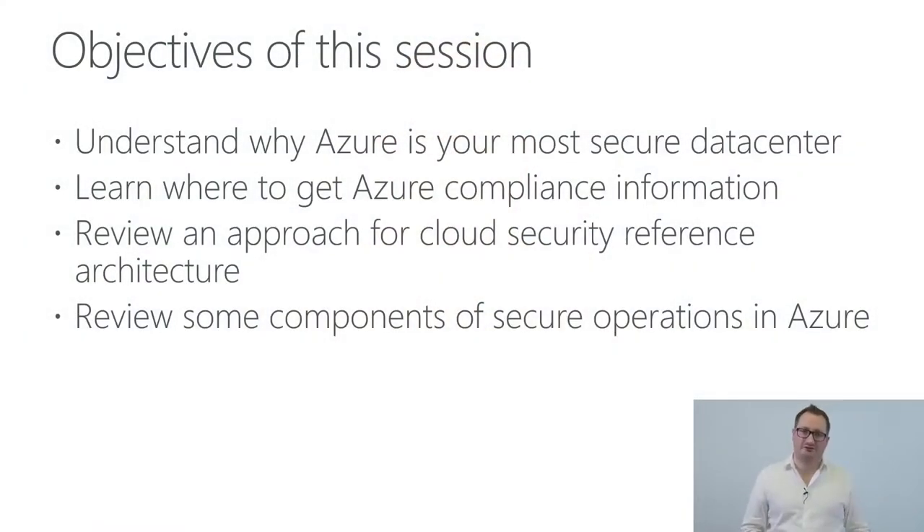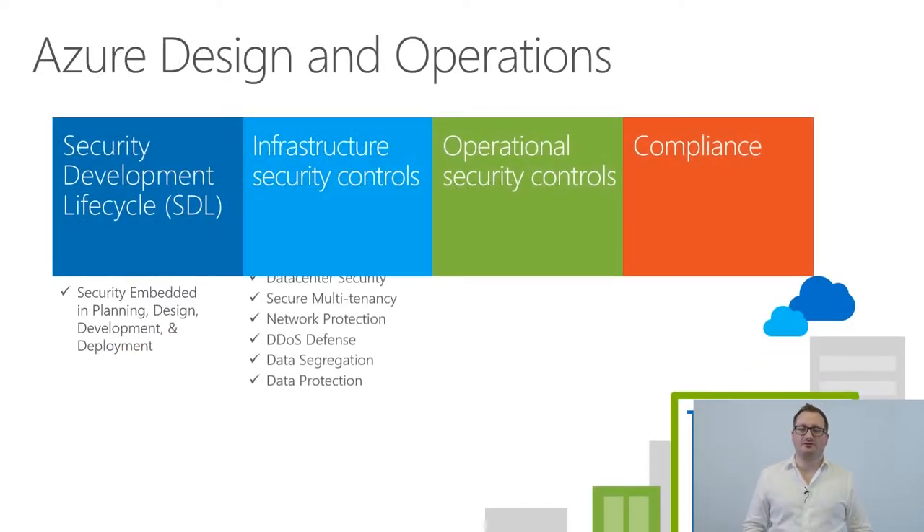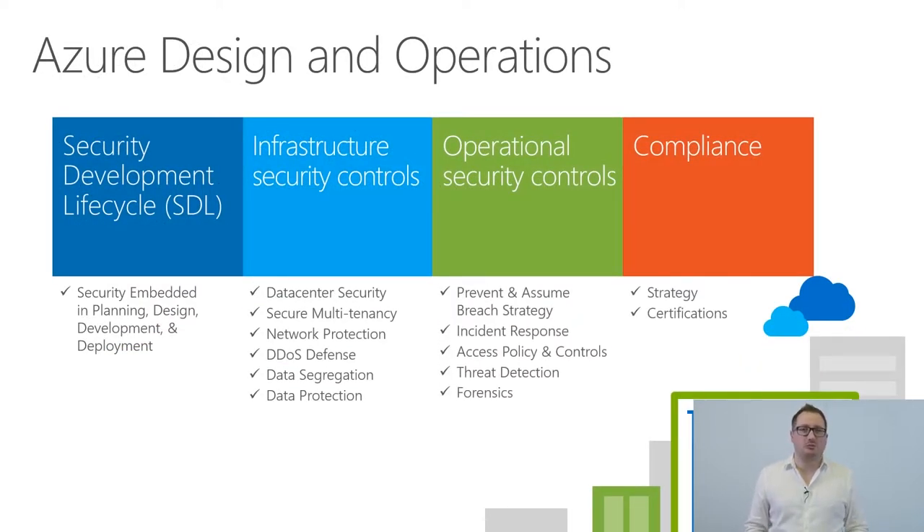The objective of this session is to understand why Azure is your most secure data center ever, how you enable that, what are the different technologies behind it, and what are the security and compliance offerings you can leverage when deploying your solution into our cloud platform. The agenda covers: security and compliance discussion, architecting for enterprise security, security and operations in Azure, and technologies like Azure Security Center, Azure Firewall, and SIEM integration.